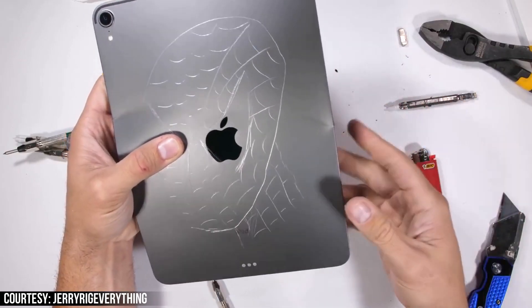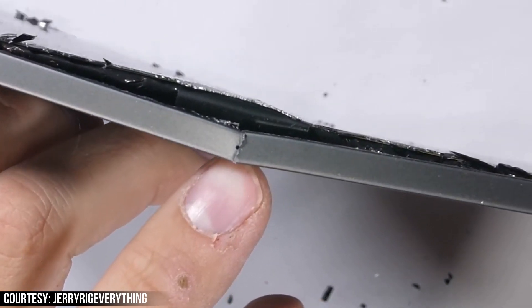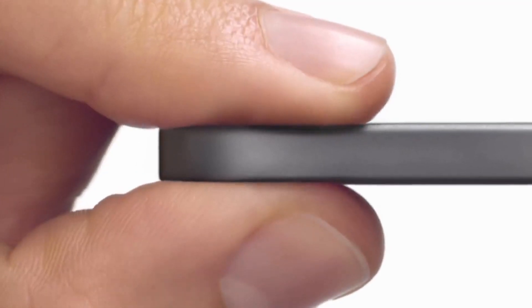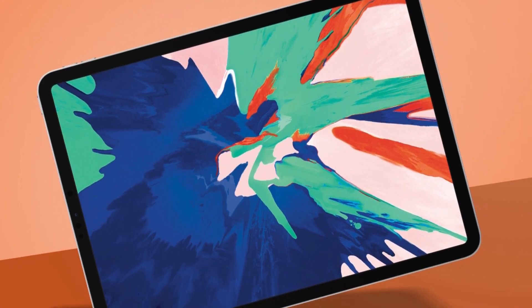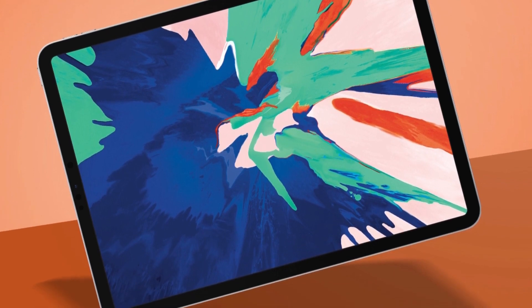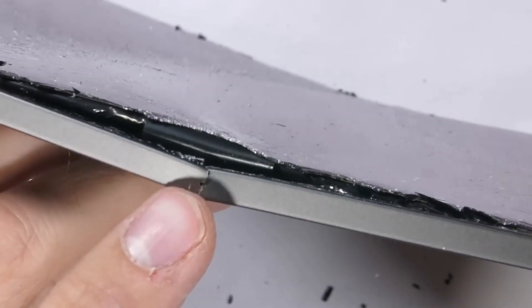Some of you would say: treat the device like how you would treat any $1,000-plus device. But isn't it reasonable to assume that a $1,000 device would be built like a $1,000 device? And just because you treat the device like a $1,000 device doesn't mean accidents won't happen. Sure, you can reduce the risk, but this is some other level.